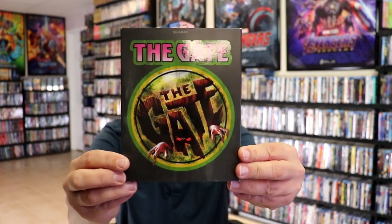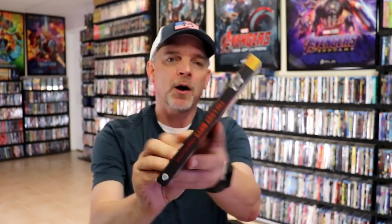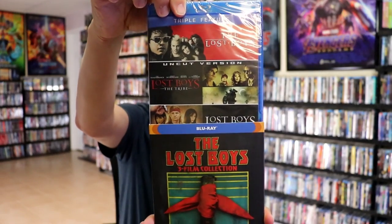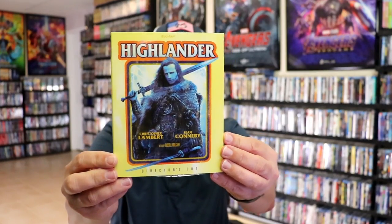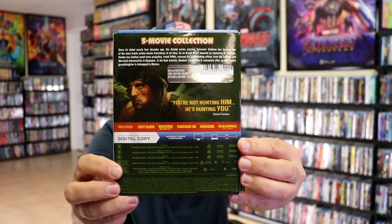I got The Gate — this was a previous Vestron release, so it's nice to have a new slip for it. And we have The Lost Boys three-film collection. I already had this one with the other slip cover, but it's a great way for those that don't have all three films to get this. I really do like the artwork on it. Another great one is Highlander — they seem to release Highlander quite often. This is a really nice glossy slip and I really enjoy Highlander, so it's nice to have another edition. And of course they always release the Rambo films, so I got the Rambo 5-movie collection with this really nice looking slip. It has all five films.